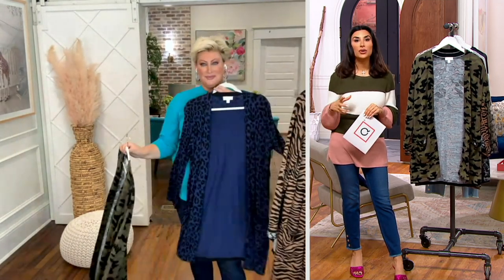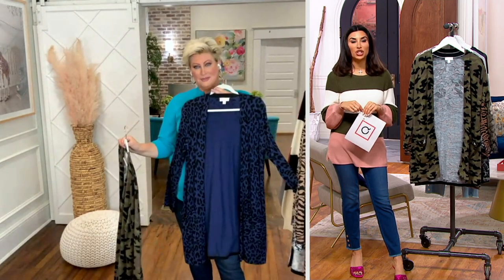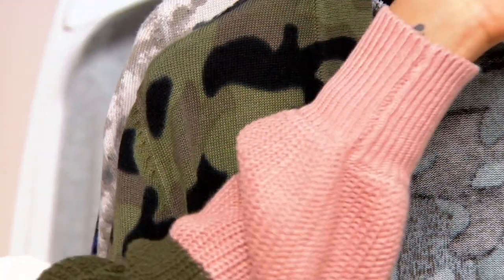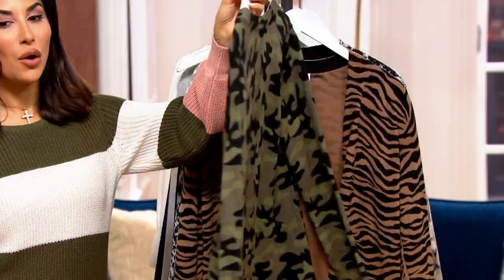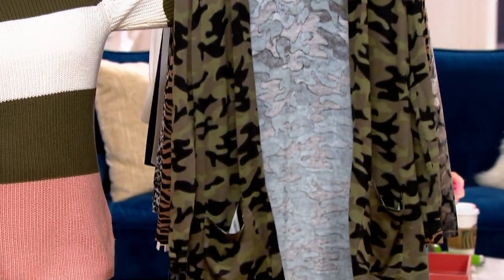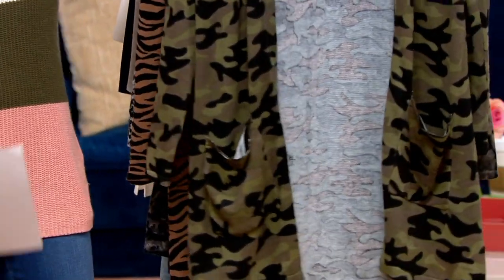I remember debuting this when we got it at $77.42 and I thought wow, it's a really long cardigan so you get nice coverage — something you're going to wear a lot. The fact that it's now $11 and change on easy pay is awesome. It's the first day we've done this price and we've sold 10,000. Let me take you through your options.